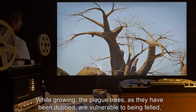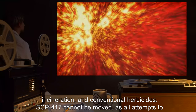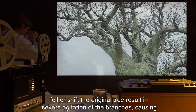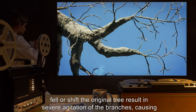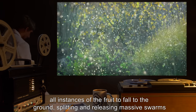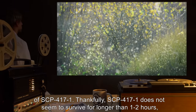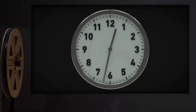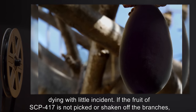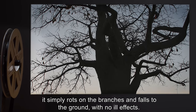As they have been dubbed, the plague trees are vulnerable to being felled, incineration, and conventional herbicides. SCP-417 itself cannot be moved, as all attempts to fell or shift the original tree result in severe agitation of the branches, causing all instances of the fruit to fall to the ground, splitting and releasing massive swarms of SCP-4171. Thankfully, SCP-4171 does not seem to survive for longer than 1 to 2 hours, dying with little incident. If the fruit of SCP-417 is not picked or shaken off the branches, it simply rots on the branches and falls to the ground with no ill effects.